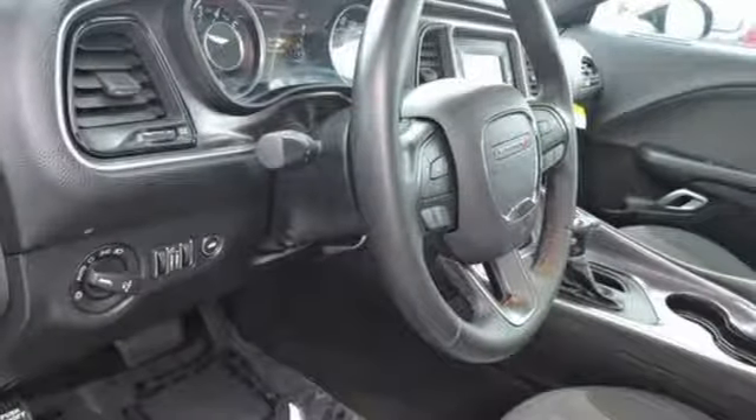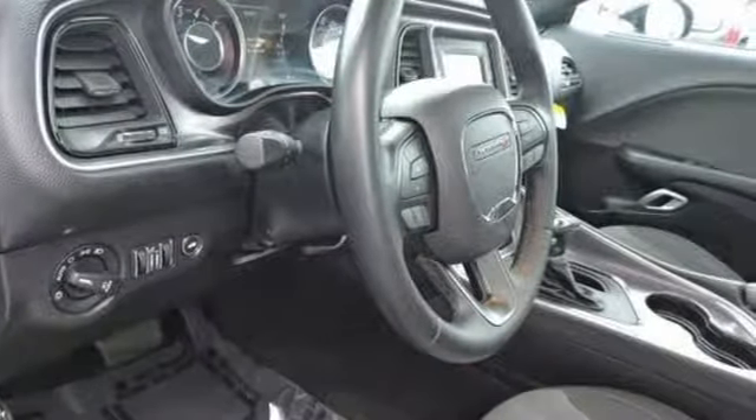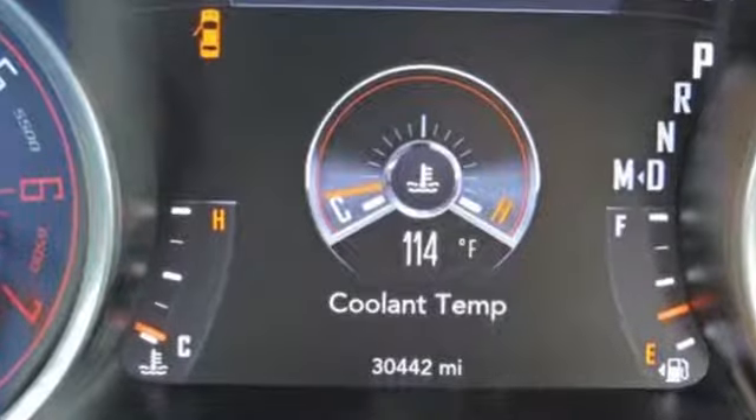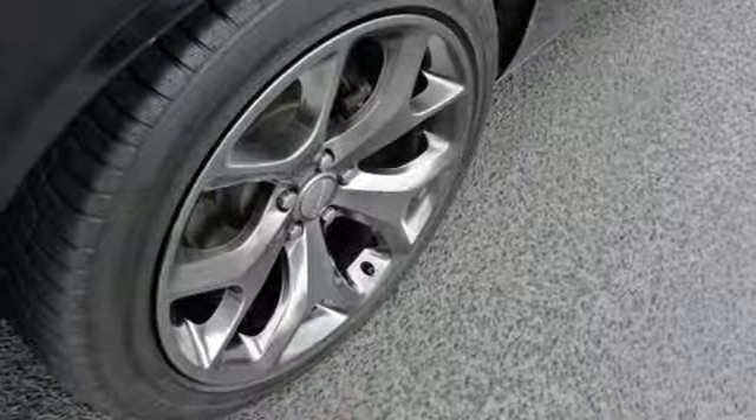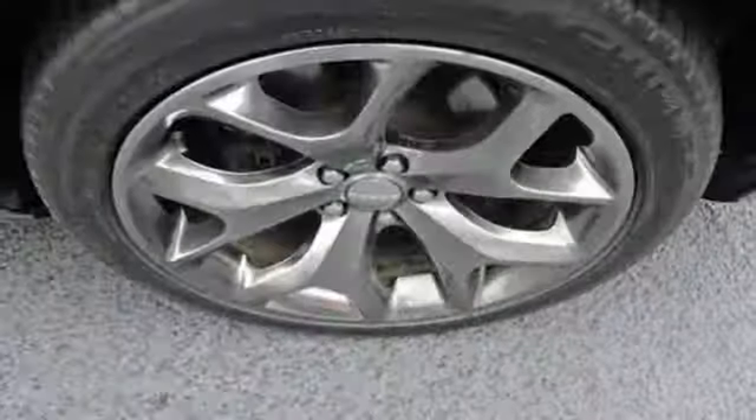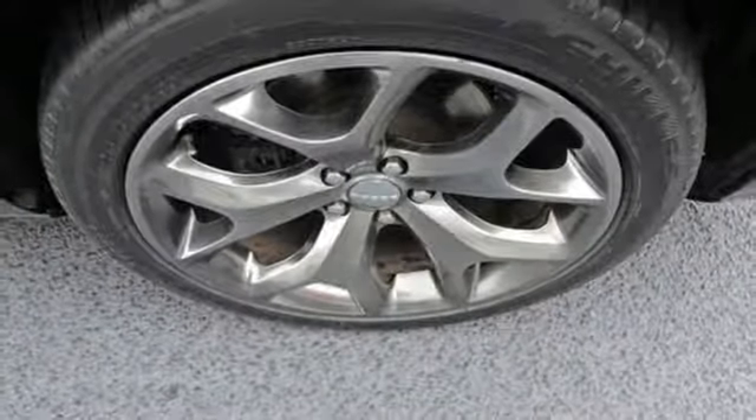Road and Track explains: unlike the original Challenger, which had a shapely fuselage body that wrapped under at the rocker panels, the new car is slightly more slab sided — but that's a good thing because it makes this muscular car look as if it is firmly planted to the tarmac.